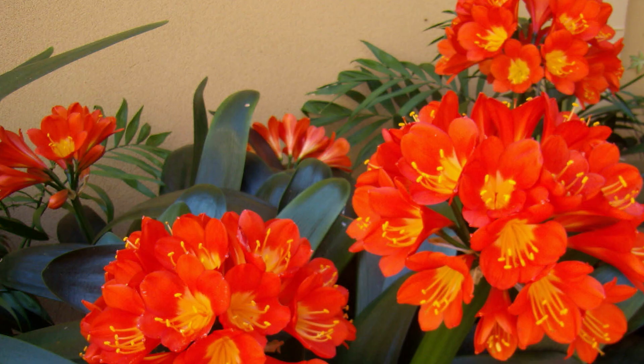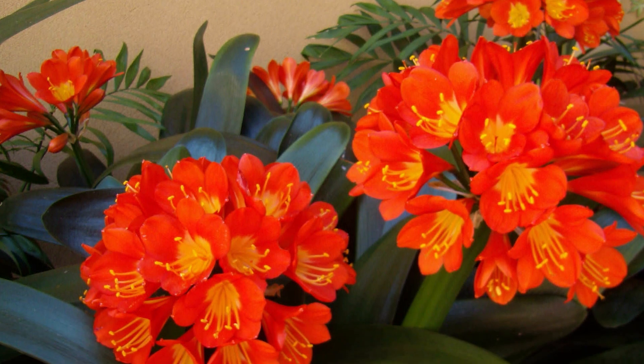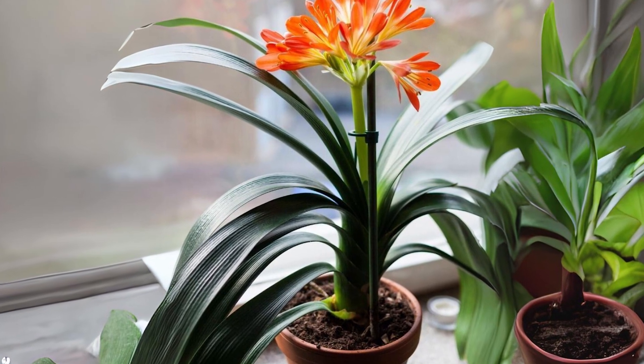Caffir lily is an indoor flowering plant for winter that needs dry and cool growing conditions to work best. With orange and yellow blooms, it can surely give your home a warm look.